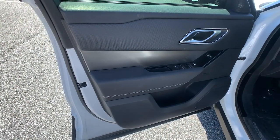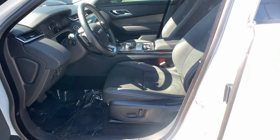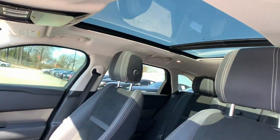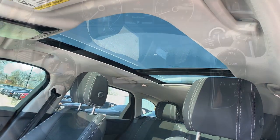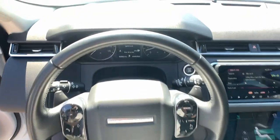Feel the power of your potential in this exceptional Range Rover Velar. Our staff will toss you the keys and give you an outstanding customer experience. Thank you.